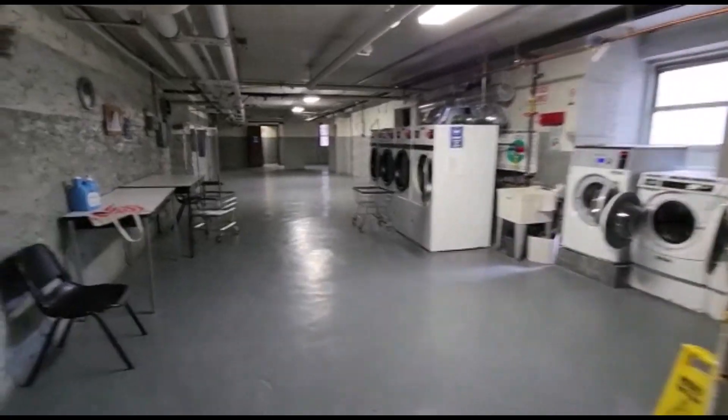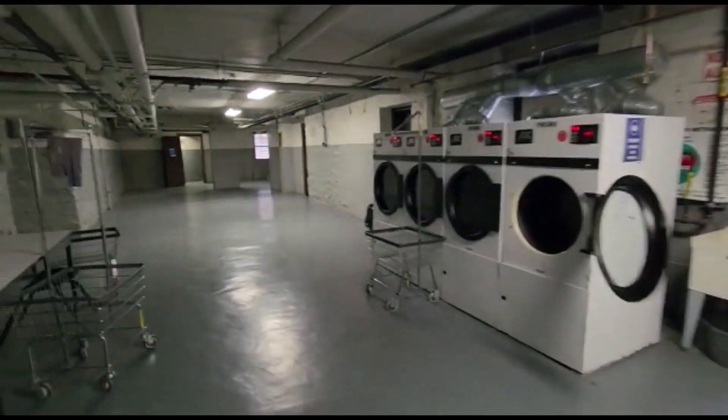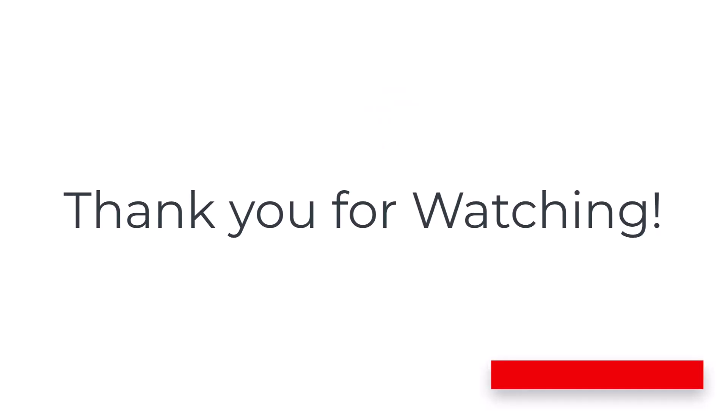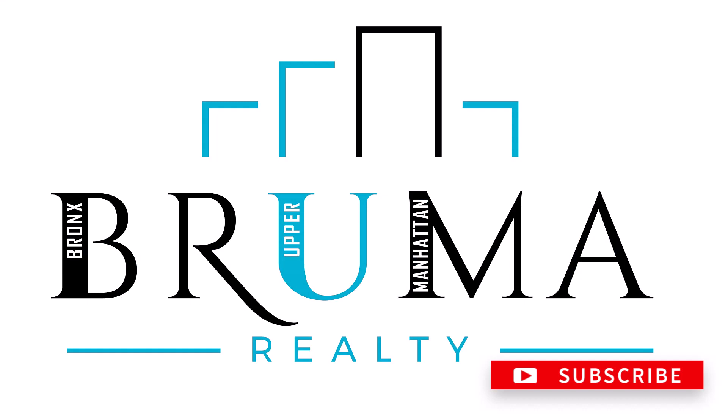Thanks for watching. This is the laundry room in Tannan Park Terrace East.